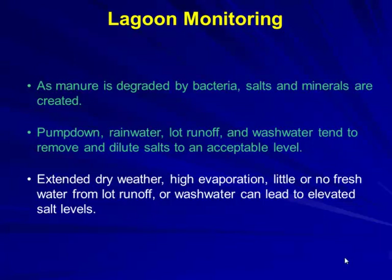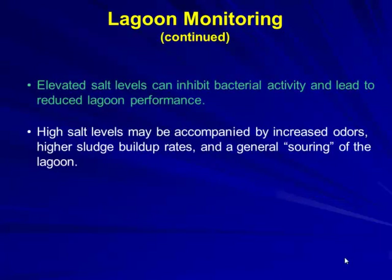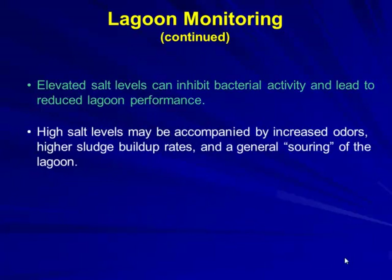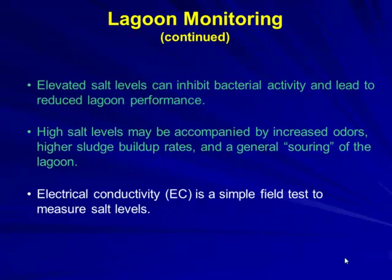How many are experiencing elevated salt levels now? The solution beyond adding more water for dilution is difficult. Elevated salts inhibit bacterial activity, leading to reduced performance, higher sludge buildup, and a general souring of the lagoon.